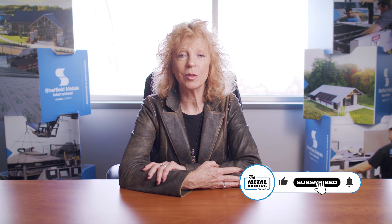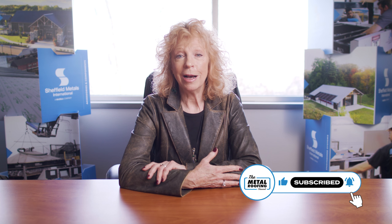Hi there, this is Lori Reynolds-Murl from the architectural department with Sheffield Metals, and I'm talking to you today to give you an update. We've got some great news.